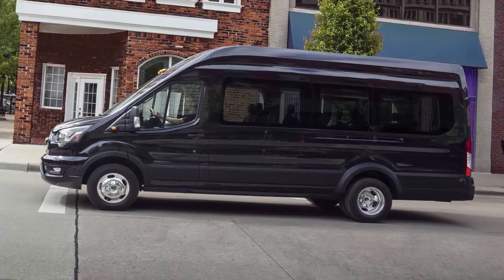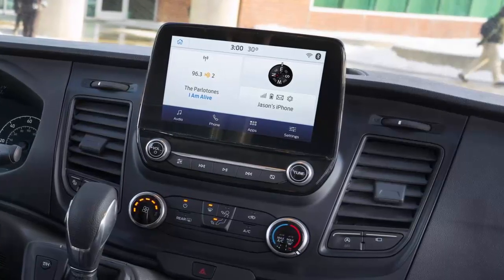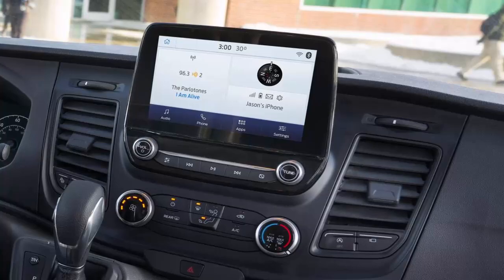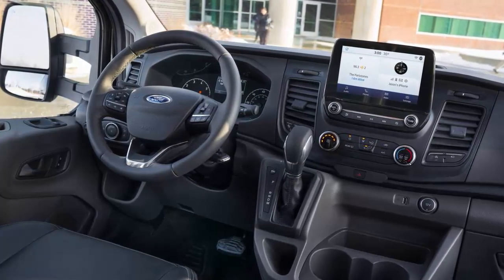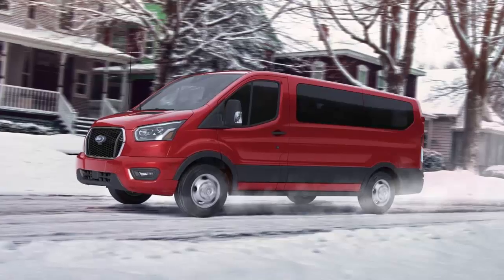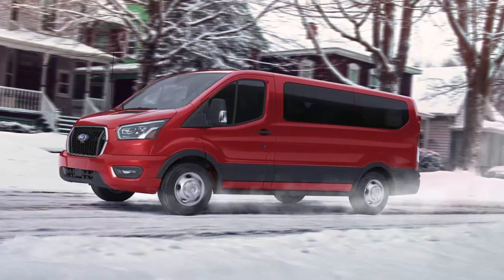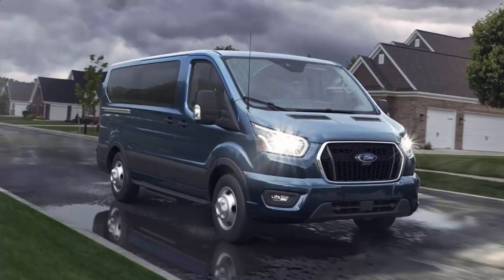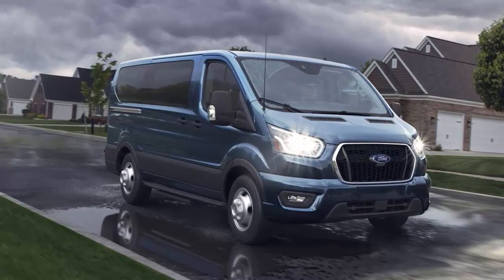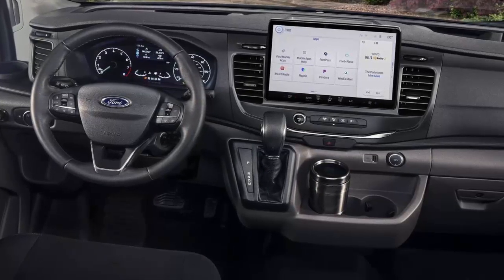The Transit is priced competitively, offering similar equipment as rivals, and many of its options are stand-alone so you can pick and choose what you need. Our dual-rear-wheel heavy-duty test van came with options including adaptive cruise control and Ford's excellent Sync infotainment system, bringing the final price close to $60,000. A similarly equipped Sprinter will run you about the same price but doesn't offer some of Ford's safety aids. The Transit comes with a 3-year/36,000-mile bumper-to-bumper warranty, a 5-year/60,000-mile powertrain warranty, and roadside assistance coverage for 5 years/60,000 miles. Paint repair damage from airborne metals is also covered for the first year, up to 12,000 miles.